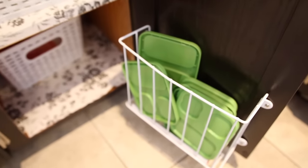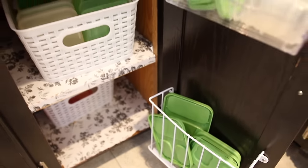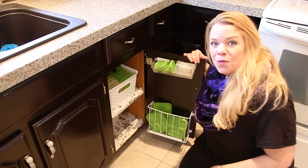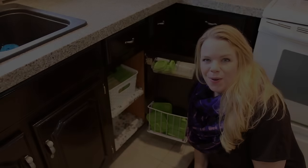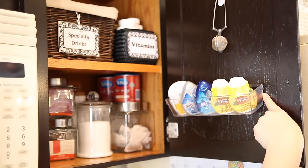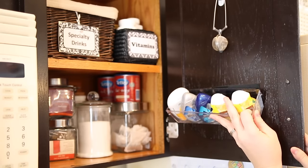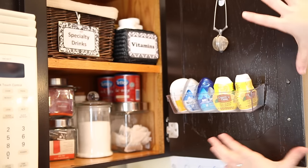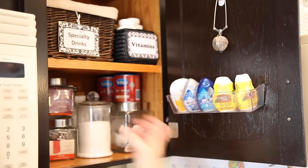Another trick I do is I'm just using one of these little dollar store racks — it's actually for paper — to hold all the lids, so all the lids are stored separately right on the door. I am obsessed with drawer organizers from the dollar store, and I just use some industrial velcro here. It's really easy to take off and put back on to make the most of my cabinet spaces to hold little drink squirters and other things like that.